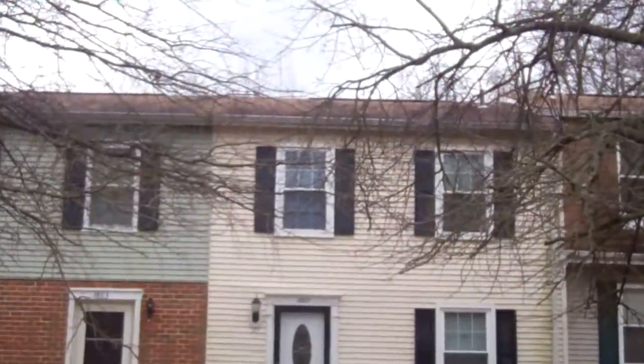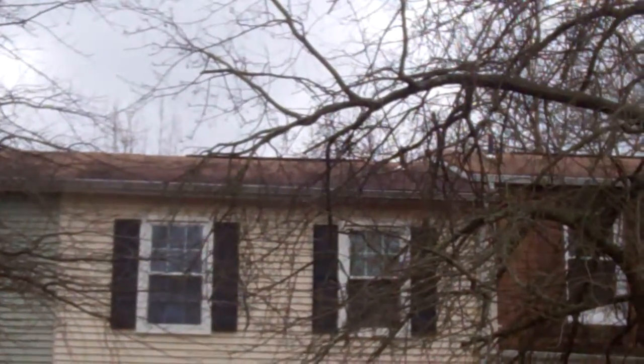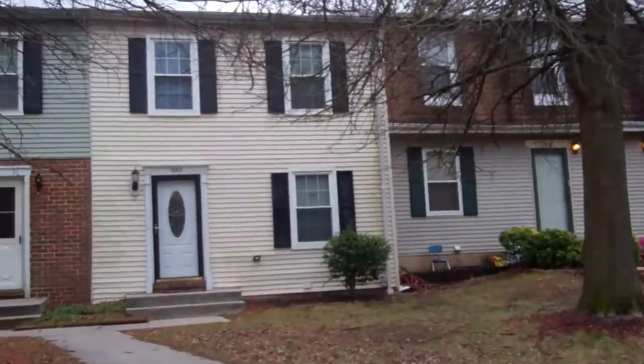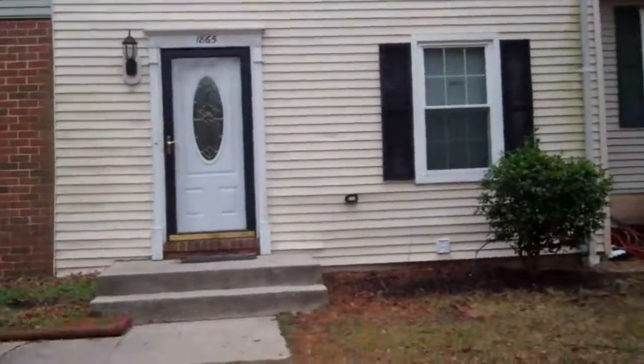Tough to see the roof because of the trees. From what I can see, it looks in good shape. Siding and windows look good. It's vacant. I'm just barely able to see through some spots in the front door, but they have it locked up really well.